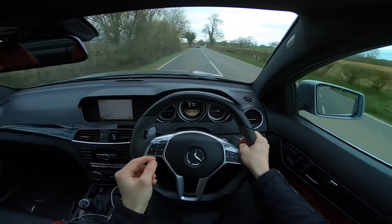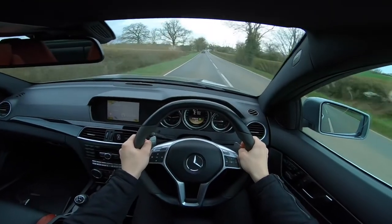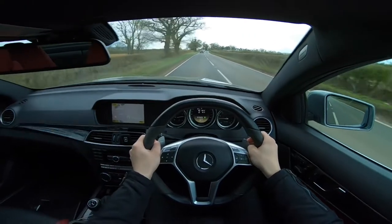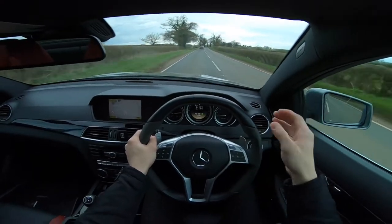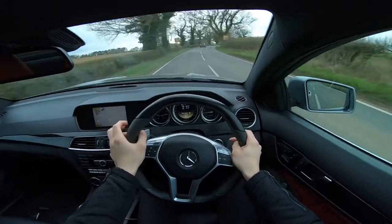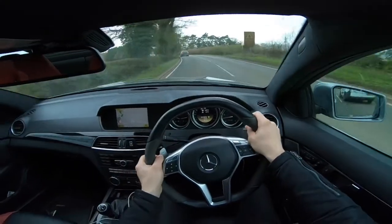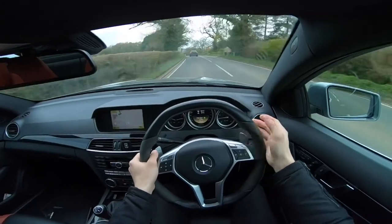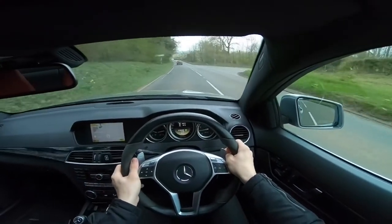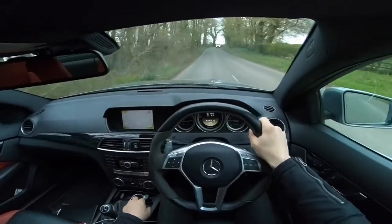Unfortunately I couldn't find a Z4M Coupe in time, and funnily enough after I bought the C63, two came up for sale. Looking at prices, this car is similar in value - a low-mileage Z4M Coupe goes upwards of 25k, whereas these range from 19k to 25k depending on mileage and spec. Ultimately though, I do think I've made the right choice, because this car offers a lot more than the Z4M Coupe - even though the Z4M would have been a much more driver-focused car.